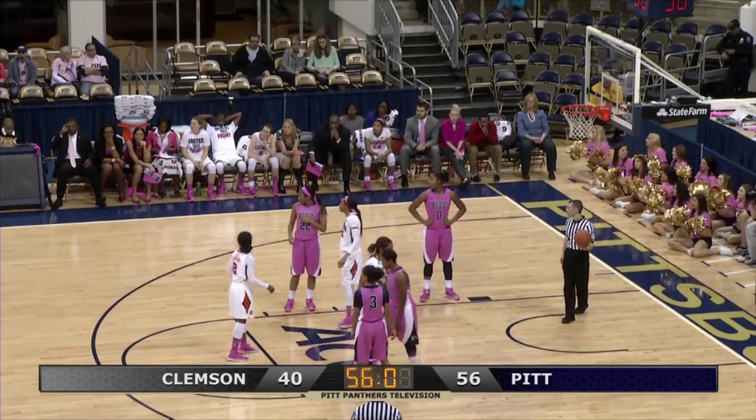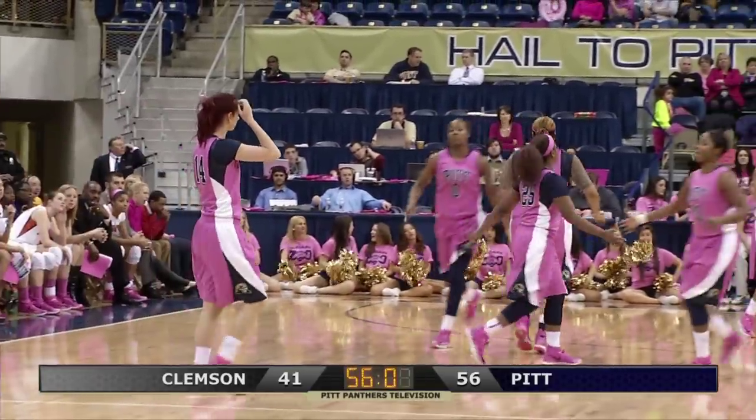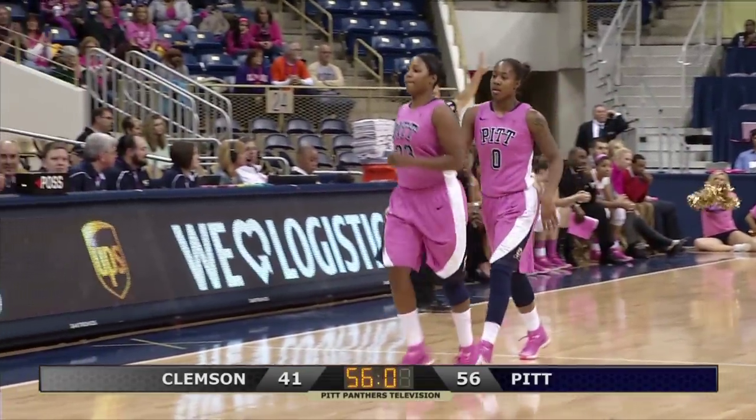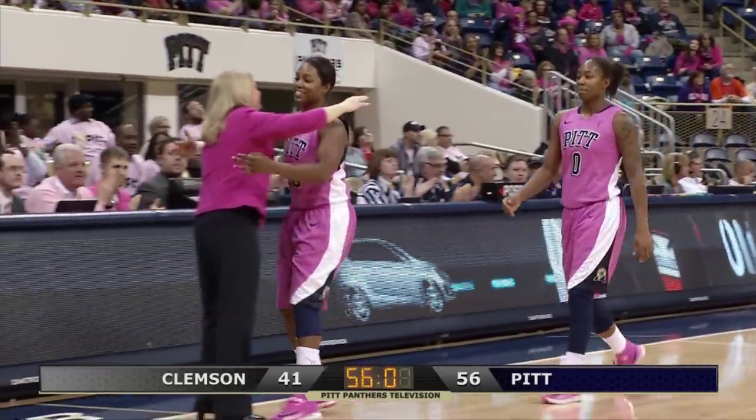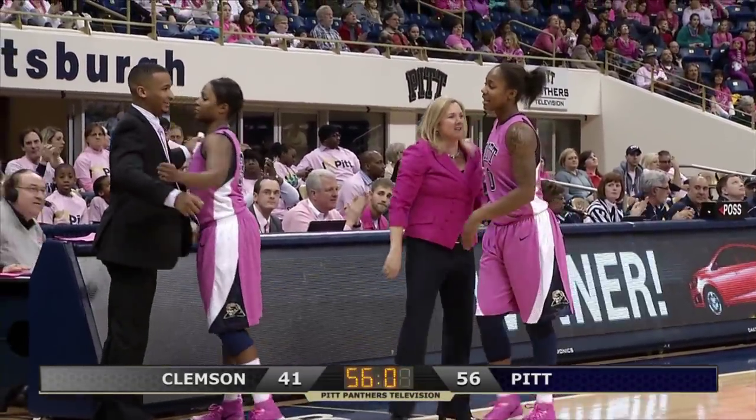Lindsey hits the free throw, and the three seniors come out to a big hand from the Pitt faithful. Markell Davis gets a hug from Susie McConnell-Serio, now a hug for Ashley Anderson, now a hug for Asia Logan.